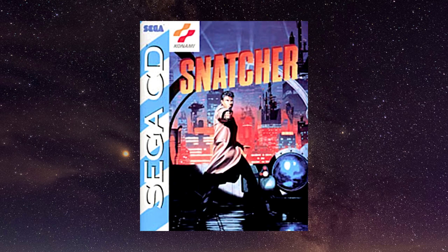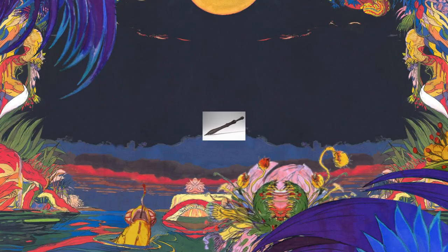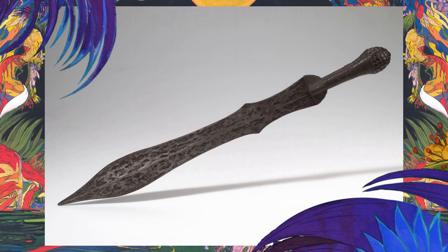You mean Snatcher for the Sega CD? No! I mean Star Wars, of course. But before all that, let me introduce you to one of my favorite swords of the Congo — the so-called Aruwimi sword.